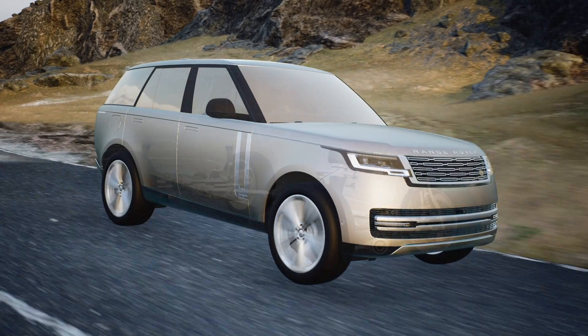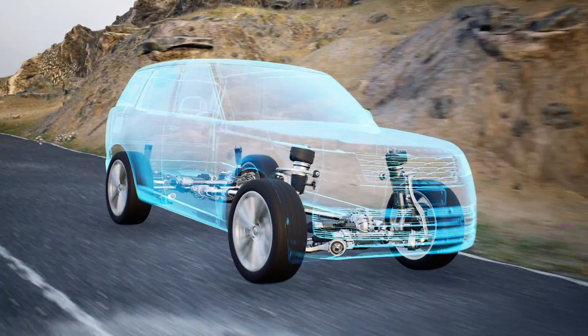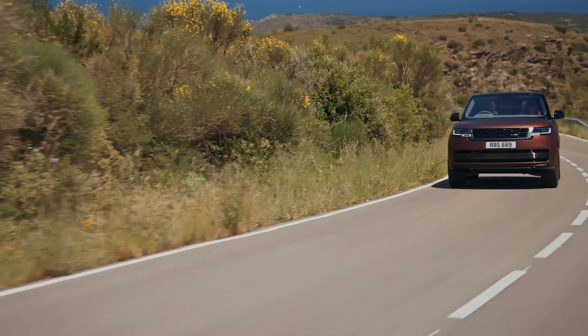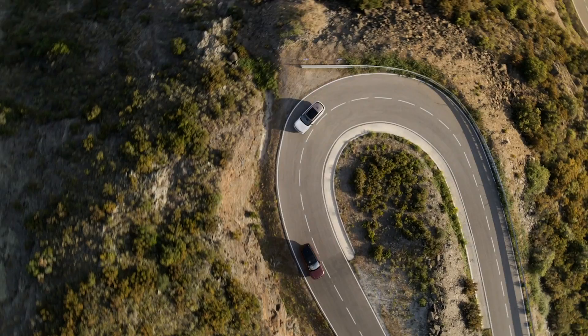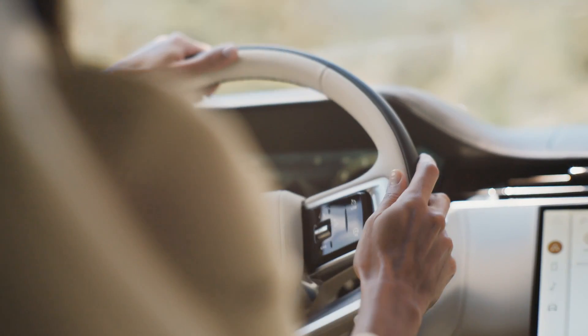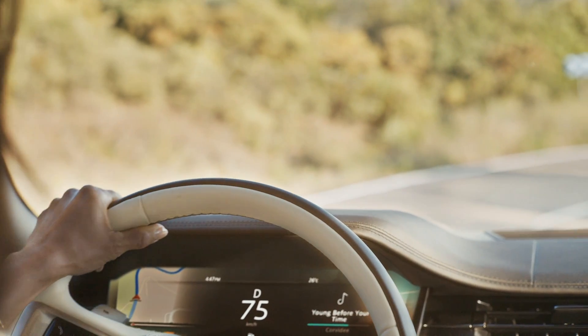We've then applied a series of chassis technologies to give us a really cosseting ride, and then on top of that, during the development of the fabulous iconic exterior, we have added all of our aerodynamic technologies to minimize any noise coming through the side of the vehicle. All of that adds together to give you a fabulously refined, quiet interior experience.